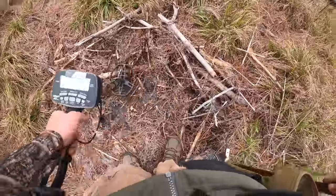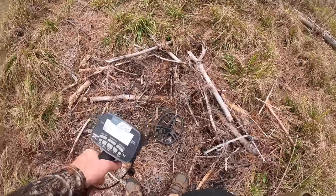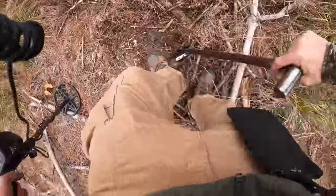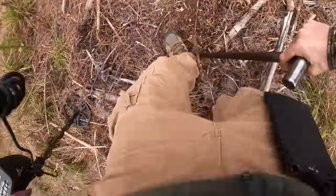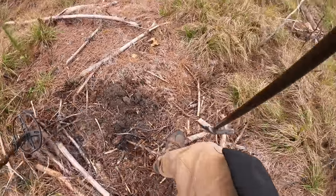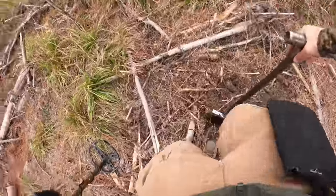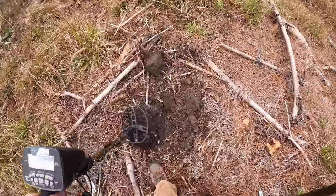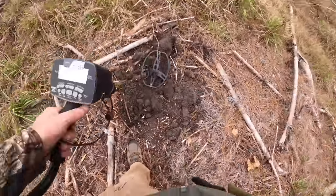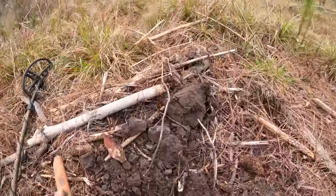I'm gonna live dig this one - I didn't live dig that Spanish real and I wish I did. So here's another good signal. This is a little bigger though than a small silver coin - this actually might be a brass bottle cap. We're gonna dig it together and see what it is. It's funny, I wasn't expecting that right now to be a silver coin - I'm just like, oh, just another buckle or something, because that's the majority of it when you get these good signals. It fools you.